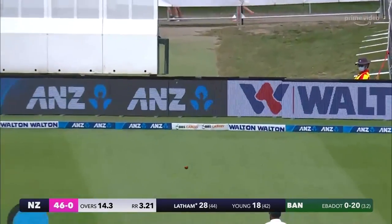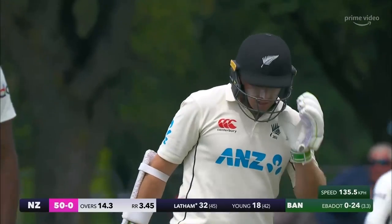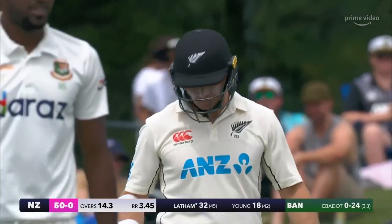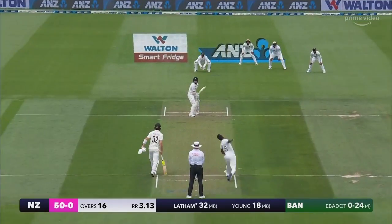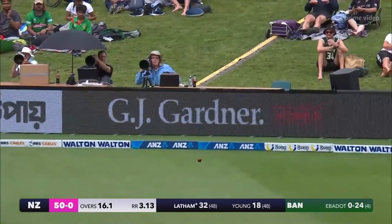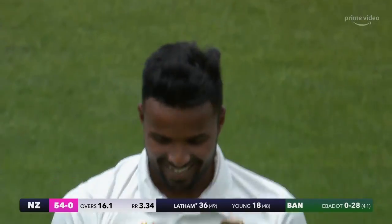Edge up and over — you hear it at Hagley. Go hard, and it flew over the top of the slips. A little bit lucky that time, the New Zealand skipper. Edge through the gap for four — nice piece of bowling, found the outside edge of Tom Latham's bat. He picks up four.